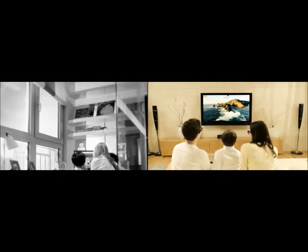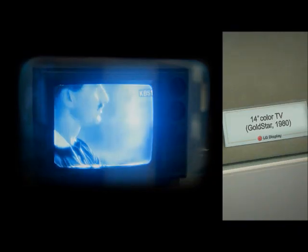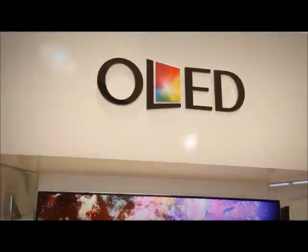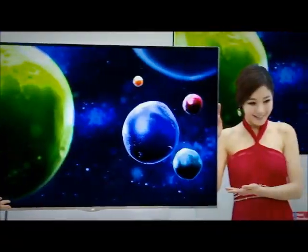The TV you watch at home has progressed from the black and white CRT to the color CRT, PDP, LCD, and now the new display of the OLED TV.